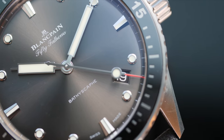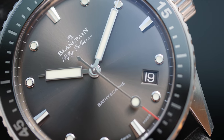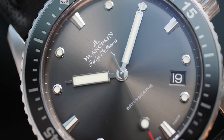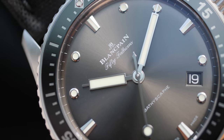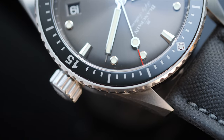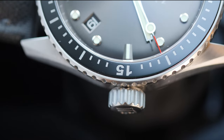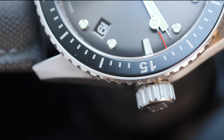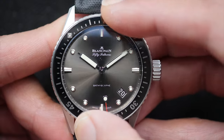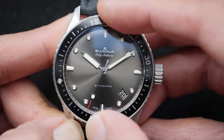There's a date at the 4:30 position and while it divides opinions, I find it interesting — it allows the dial to maintain its symmetry especially when the lume activates, and overall the date hibernates until you want to see it. True to its tool watch character, the watch comes with a ceramic bezel which is virtually scratch and colour-fading proof, with graduations all the way around. The bezel action is crisp and easy to grip, but unfortunately does have a fair bit of wiggle in it, which I was a little disappointed with.